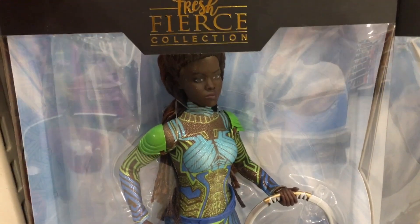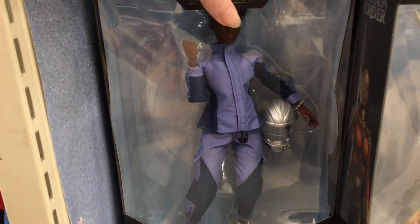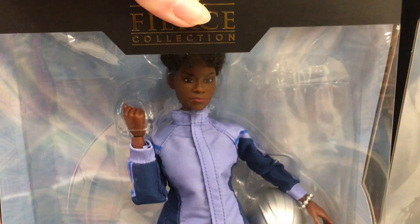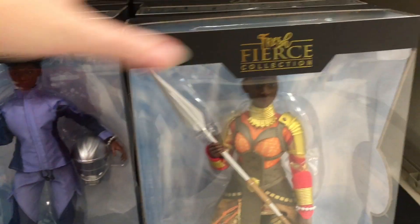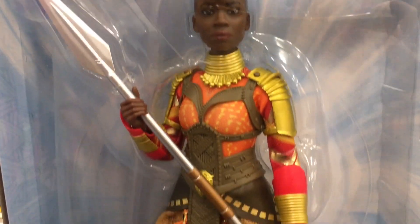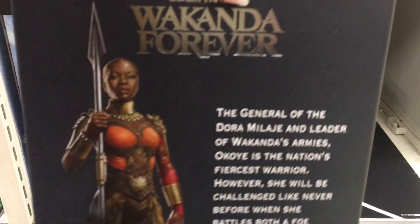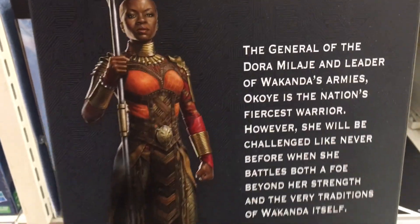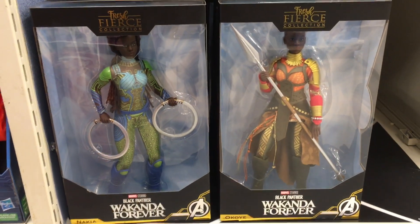They have these deluxe dolls from the Fierce Collection — that is gorgeous. Nice to see these; I didn't know they were coming out. They have Shuri, nicely detailed too. And then my favorite, Okoye — that is so awesome. I love the detailing on the outfit; her skirt piece almost looks like hide. These are $49.99, absolutely gorgeous. I like the back art — it gives you a little wording of the Dora Milaje, which is awesome. Very cool dolls.